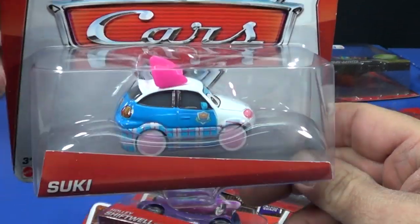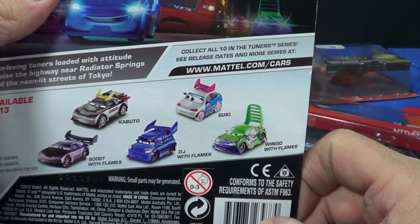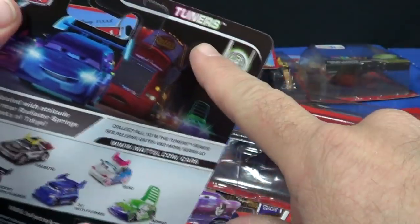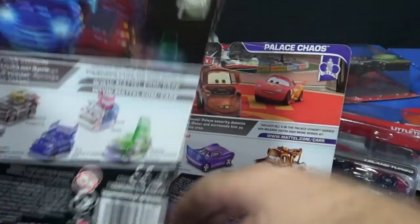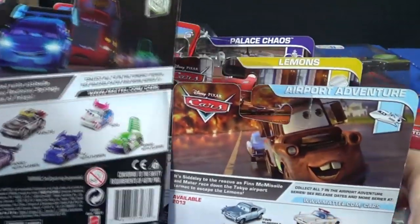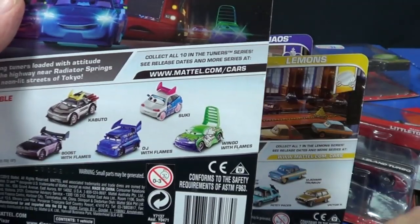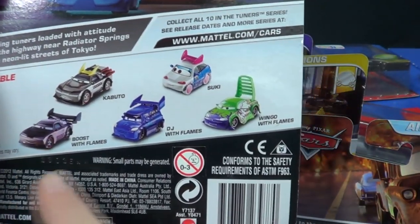Suki is a very cool model — I'd love to get a few of these. What's interesting is that they're going to series for the Pixar Cars now: Tuners, Palace Chaos, Lemons, and Airport Adventure. They're also going to reissue some of the original Cars line, going back to the original Cars — not Cars 2.